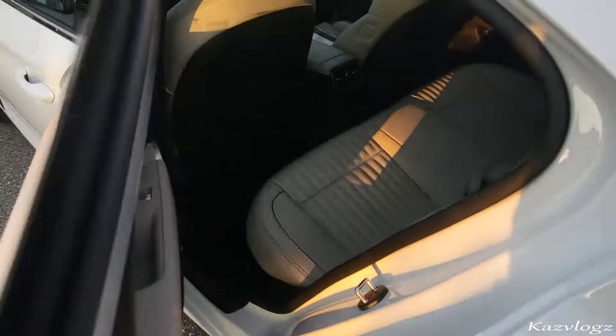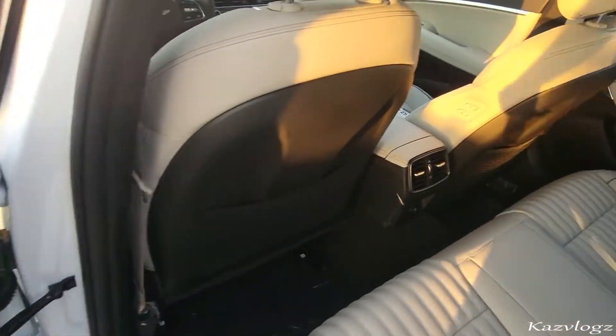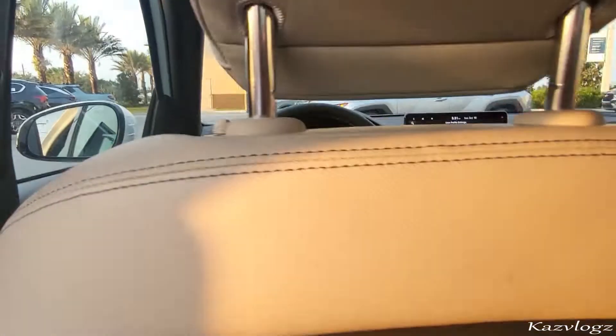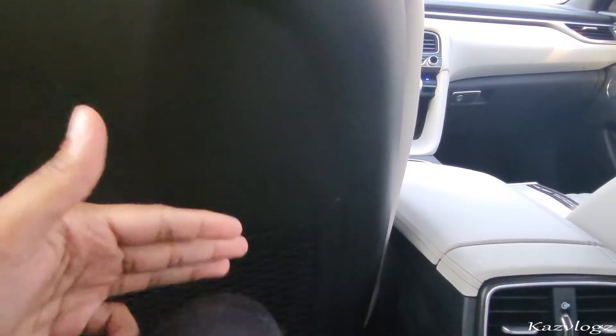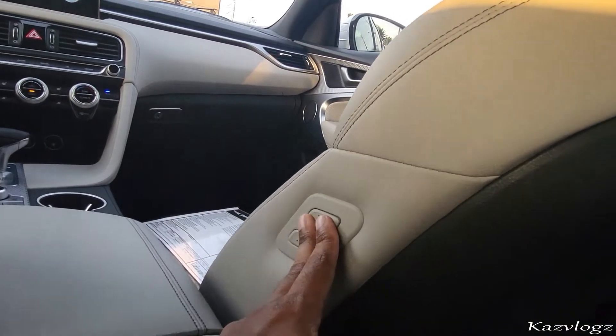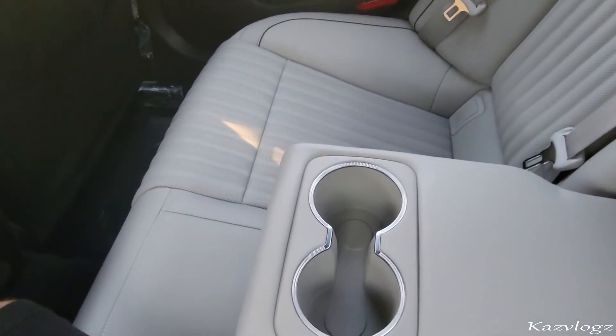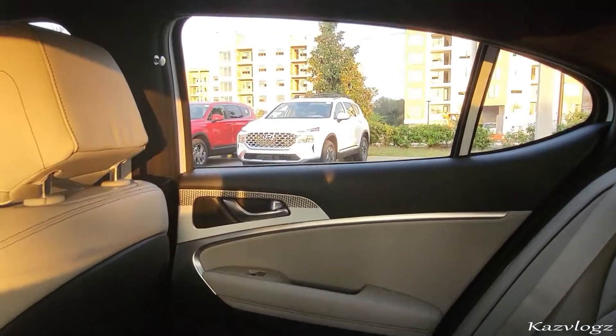Coming towards the second passenger row seats — at the door, you have your window control, and at the bottom, a decent amount of space and speakers. Once seated, it does feel a lot more comfortable. Behind the front seats, you have some nice pocket space and a good amount of legroom. At the center, you have AC vents, and at the bottom, a USB input. The front passenger seats can also be adjusted from the back. Then at the top, you have a light button, and the armrest includes two cup holders.